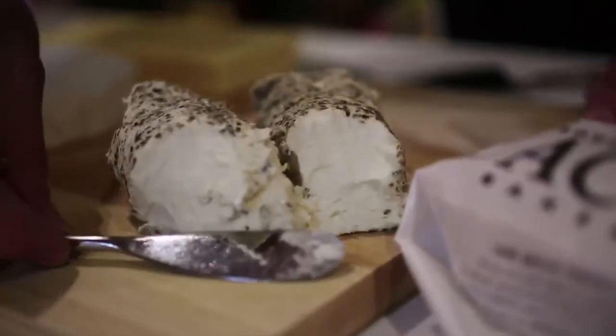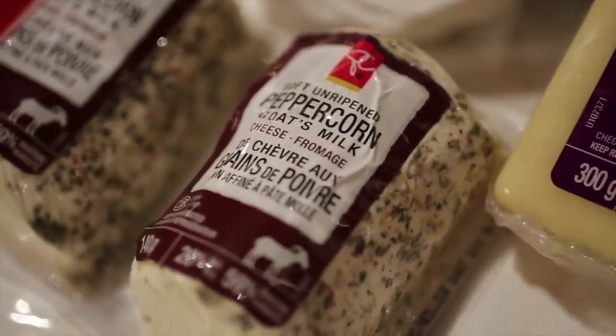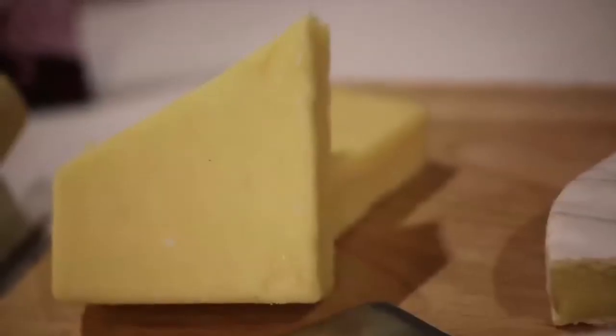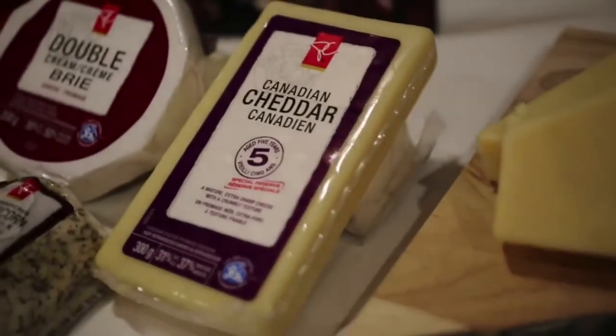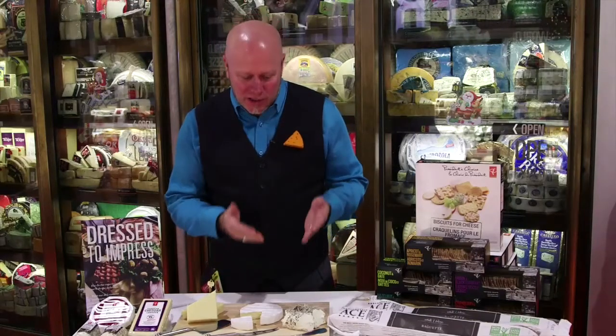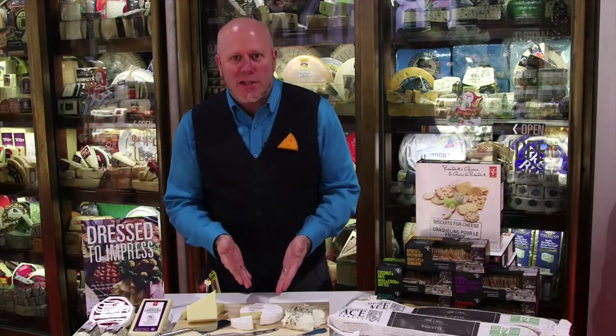We in the cheese industry are an odd people, so we like things in odd numbers. So we have three different cheeses. We're going to start off with a wonderful PC goat peppercorn cheese, also a PC double cream brie, and a PC five-year-old cheddar — three delicious cheeses. It's good to have different types of milk: goat, pasteurized cow, and cow as well.